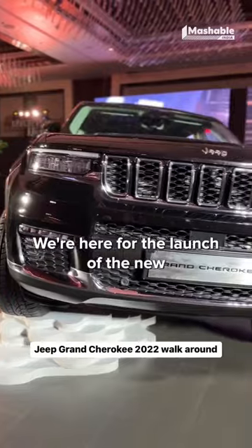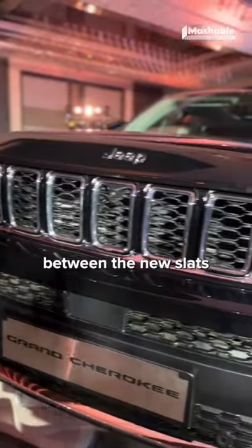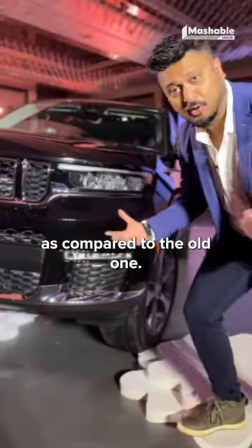Welcome to Mashable India. We're here for the launch of the new Jeep Grand Cherokee, and these are a few things which are really different and we like about the new Grand Cherokee. The separation between the seven slats is just amazing, and they now have a new sleeker headlamp as compared to the old one.